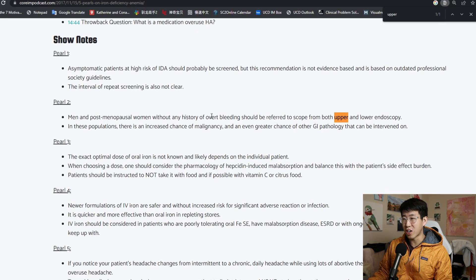I remember this learning pearl from the Core IM Podcast, which is one of my favorite podcasts. I made an Anki card about this — it says that men and post-menopausal women without any history of overt bleeding should be referred for both upper and lower endoscopy. I was surprised by this because everyone knows these patients have a high risk for colon cancer and may need a lower endoscopy, but the upper endoscopy was less well known. And it's not just the endoscopies — there are a couple of additional tests you need to send as well.